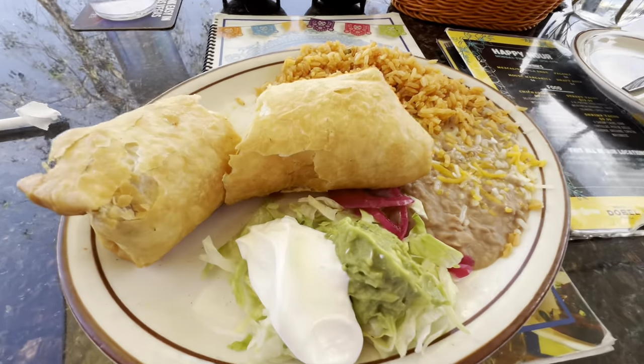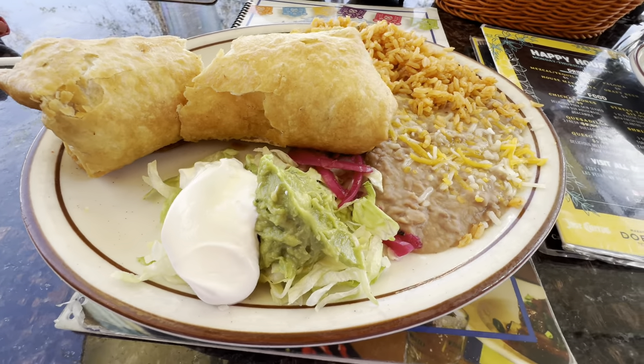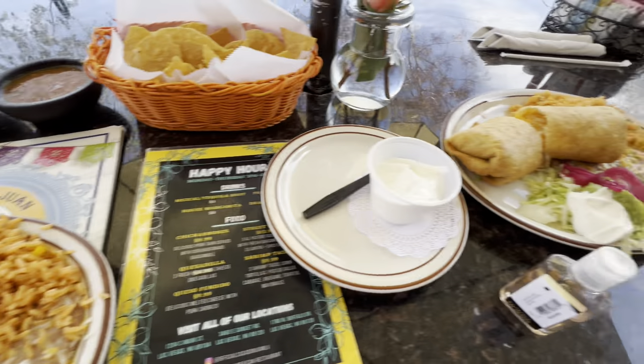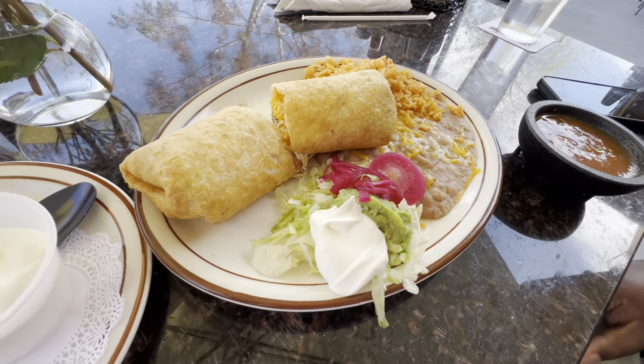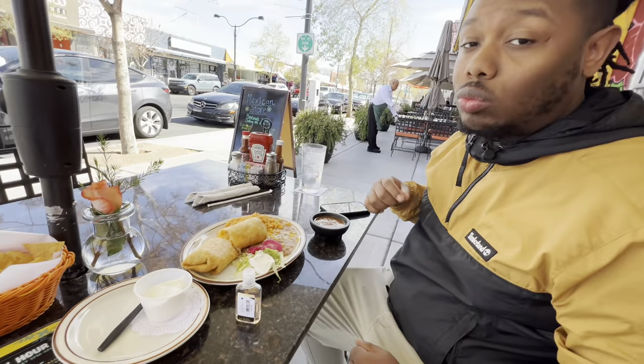I got the chimichanga with extra sour cream. There's guac on the side and it comes with rice and beans. Delvin got the same thing, just with salsa. The salsa is actually really good. I'm just gonna pick it up with my hands and take a bite — look at all that cheese in there!